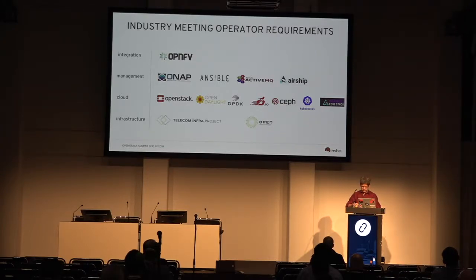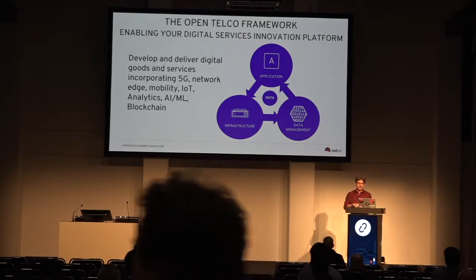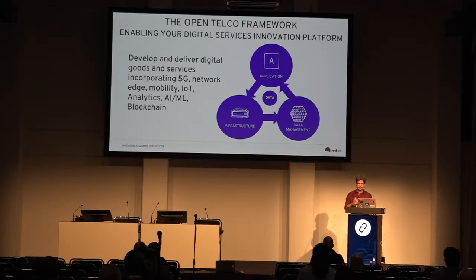The end game is actually to get new services out quicker. Red Hat has identified that if you really want to deliver these services — whether it's new 5G ones, network edge, existing mobile services, IoT, analytics, artificial intelligence, machine learning, or blockchain use cases in enterprise and telco — that's really where the money is.